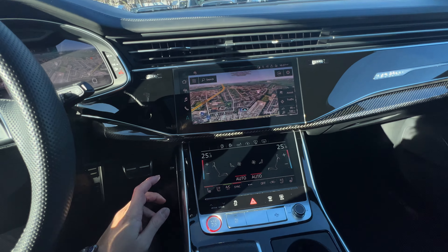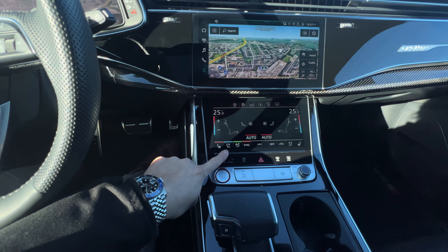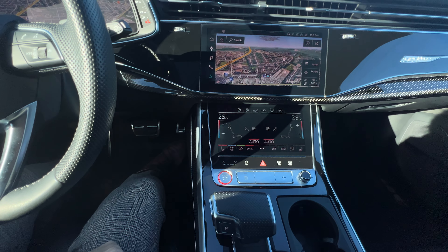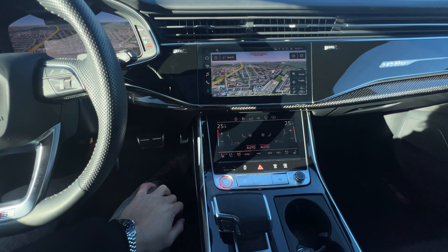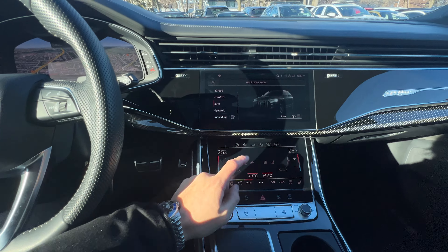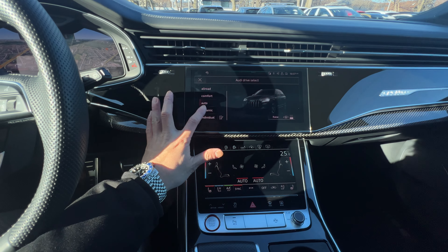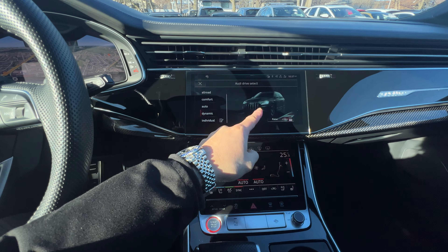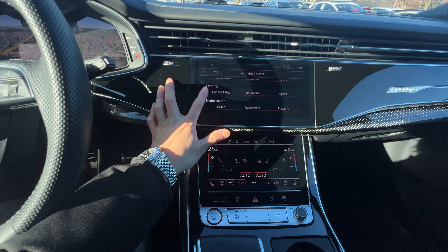You get a heated steering wheel, heated front seats, ventilated front seats for both fronts, and heated rear seats. Of course, there are different selections for the internal temperature as well. You do get drive select mode. And because it's the SQ7, you do get air suspension — so depending on which drive mode you're in, the car will either raise or lower.